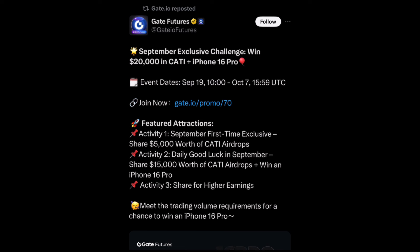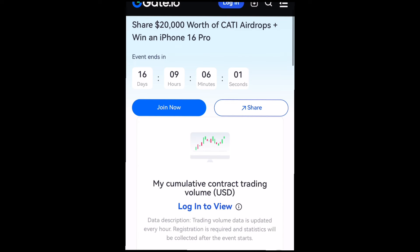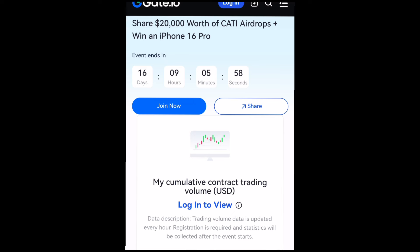Let's go ahead and explore how we can share in this prize pool. We're talking about a twenty thousand dollar prize pool of KATI token. Let's explore the full details of this campaign — what you need to know and what you need to do to participate and get your share. This campaign has 16 days left. You can see right here: 'September Exclusive Challenge — Win Twenty Thousand Dollars in KATI and iPhone 16 Pro.' You can join by clicking on the join button right here.